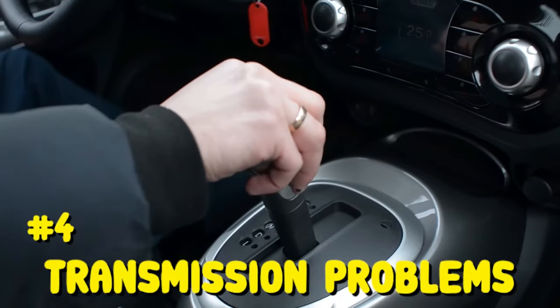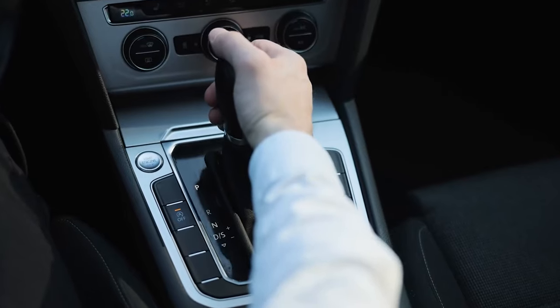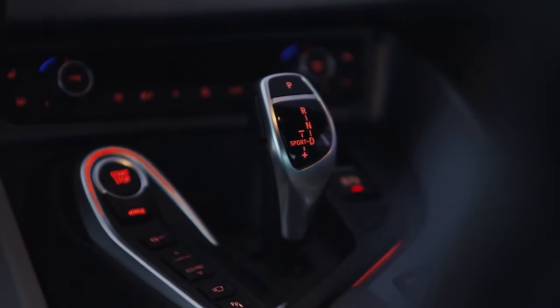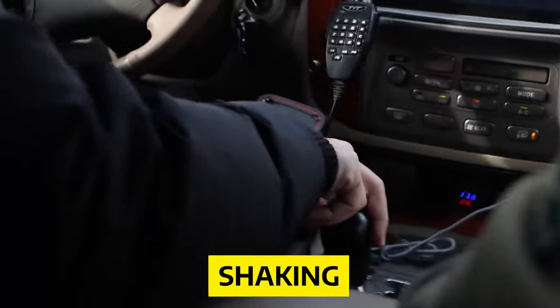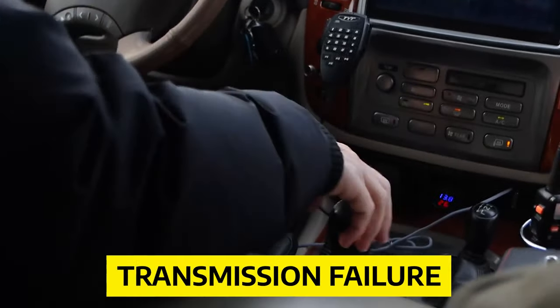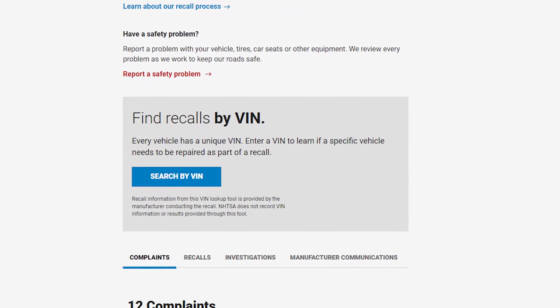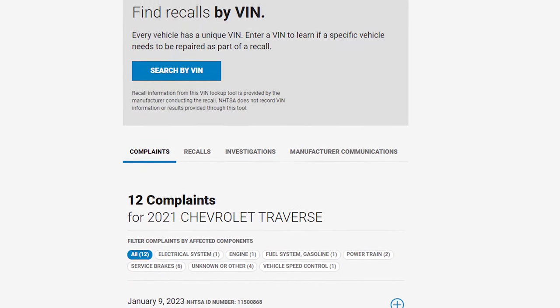Number 4: Transmission Problems. Transmission problems are common in vehicles, and your Chevrolet Traverse may be no exception. If it has repeated issues that seemingly won't go away, it may be a lemon car. Common transmission problems may include shaking, shuddering, jerking, surging, vibration, shifting, and transmission failure. According to complaints submitted to the National Highway Traffic Safety Administration, surging, jerking, and transmission failures are relatively common.